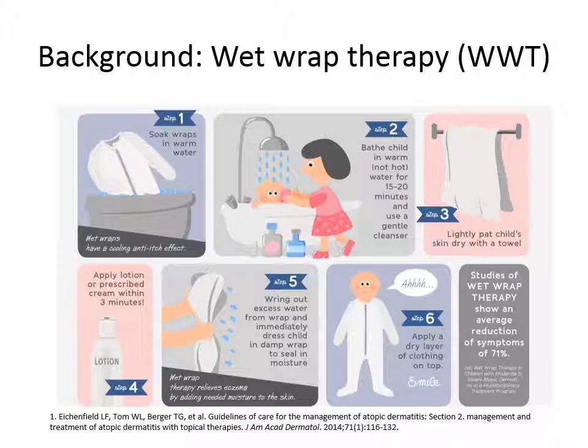Wet wrap therapy consists in the application of topical steroids — usually mild topical steroids or diluted potent topical steroids — over all the skin surface, followed by the application of a first layer of wet cotton garments and a second layer of dry cotton garments.